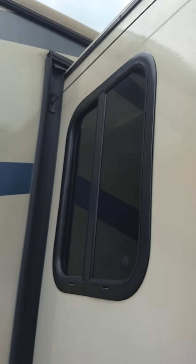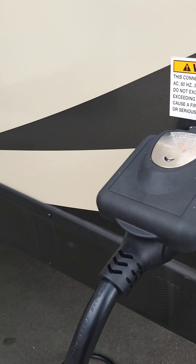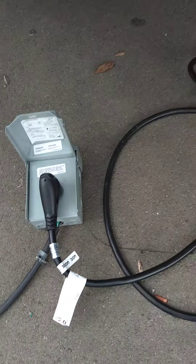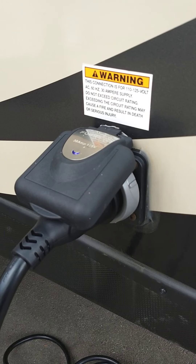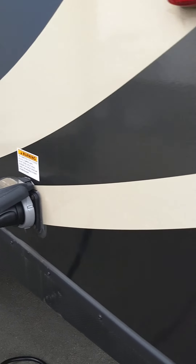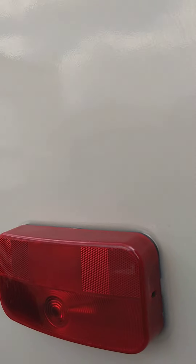This type of slide-out is called an Accu-Slide, if anybody ever asks. You've got a power cord — this one is 30 feet, so it's 30 amp. You have a reducer to bring it down to a regular 15-amp household plug, but keep in mind you can't run the air conditioner on 15 amps — it'll eventually pop a circuit breaker. Alright, let's go inside.